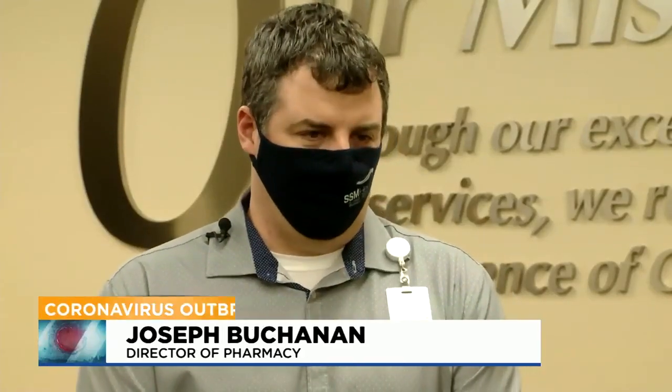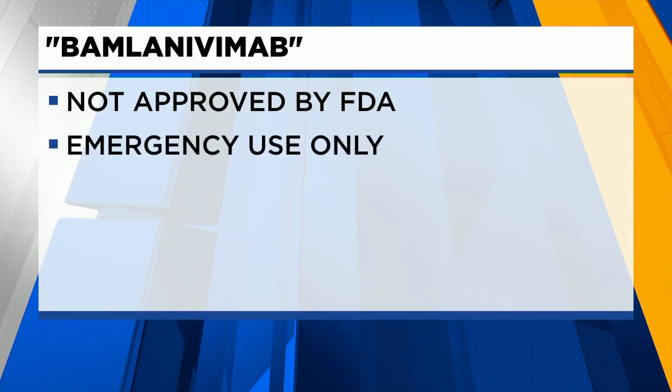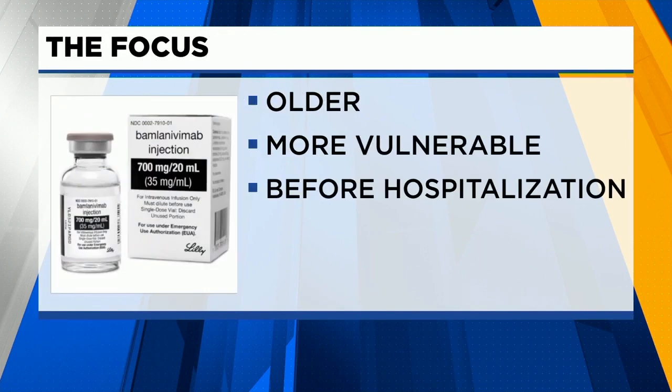What Bamlanivimab does is it stops that virus from replicating — it slows down the virus — basically increases your chance of your own body fighting off the virus. Joseph Buchanan, director of pharmacy, says the treatment isn't fully approved by the FDA, but is authorized for emergency use. Their focus is to treat older, more vulnerable patients before they wind up in the hospital.